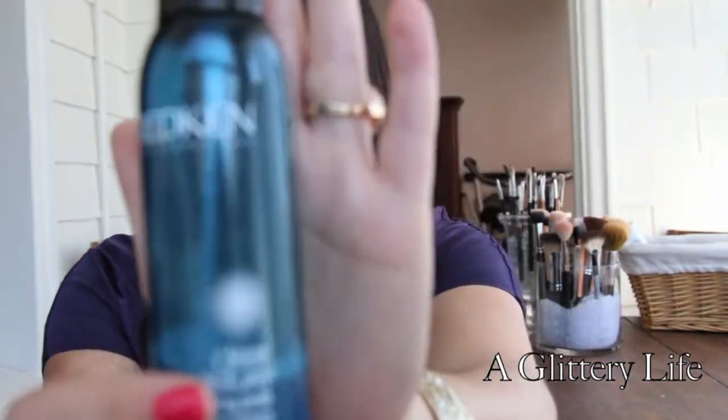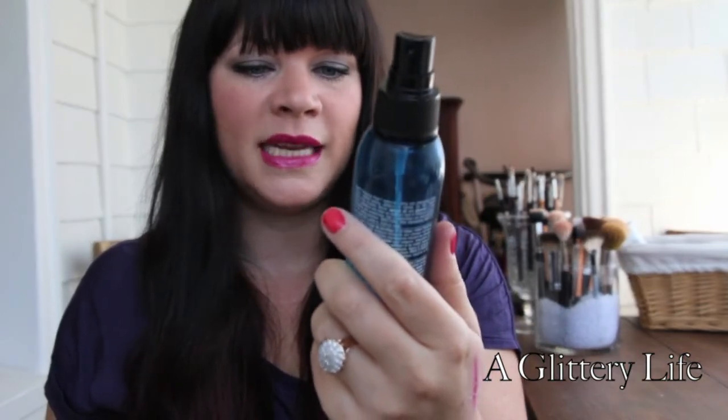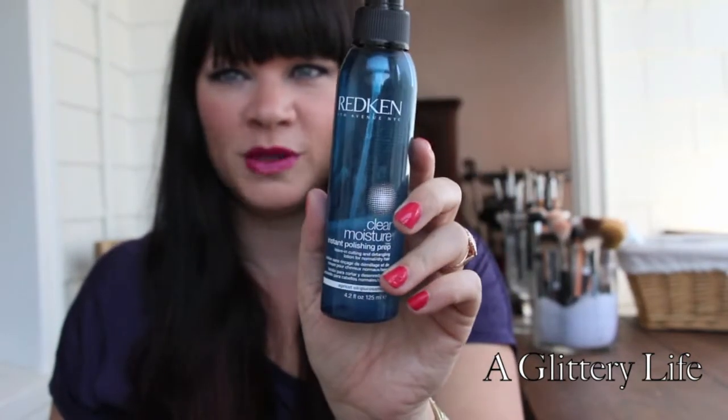I cannot live without a detangler. This is the Redken Clear Moisture Instant Polishing Prep — a leave-in combing and detangling lotion for normal to dry hair, which is my hair. I get out of the shower and I have dreadlocks — I only condition from my ears down, so it should be silky, but it's a hot mess. I'm all about the leave-in conditioner and Moroccan oil.